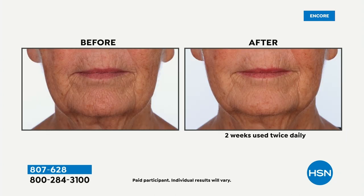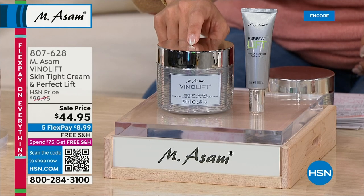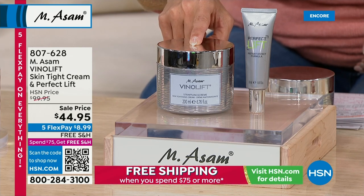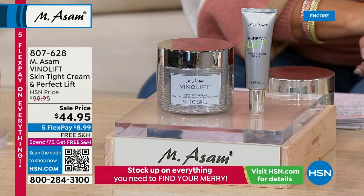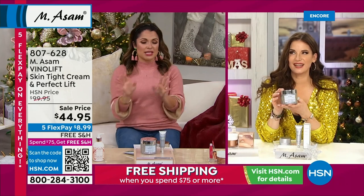You can use it on your entire face — there are a lot of people who do. You can't see it and you can put makeup on top of it. You're also getting the quadruple size skin tightening cream — this is your day cream and your night cream in one for your face and your neck. Usually the 1.7-ounce is $40 — this is 6.76 ounces. You're getting this and the $31 Perfect Lift for $44.95 — this is usually a $100 set here at HSN.